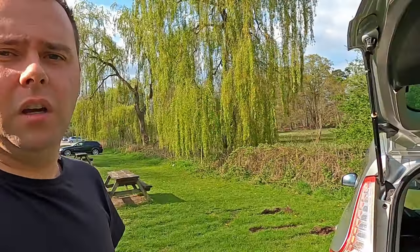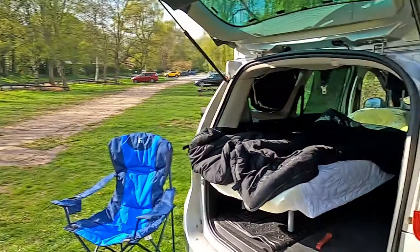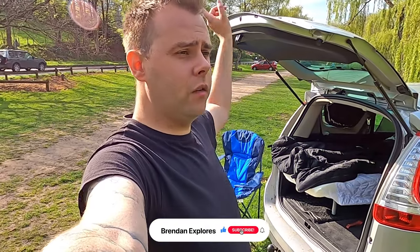My number one piece of advice if you're looking to get into car camping would be: do a bit of car camping on your driveway first. See if you like it. Try and make your bed as comfortable as possible and don't underestimate the fact that it can get really, really cold at night. I'm going to enjoy the rest of my camp — I'm heading off and hoping to get some fish and chips. Hope you guys enjoyed the video. If you did, leave it a like, leave a comment below, and I'll see you guys next time.